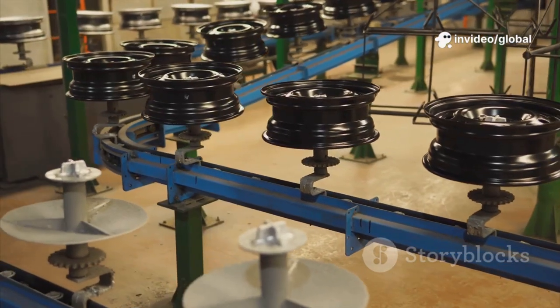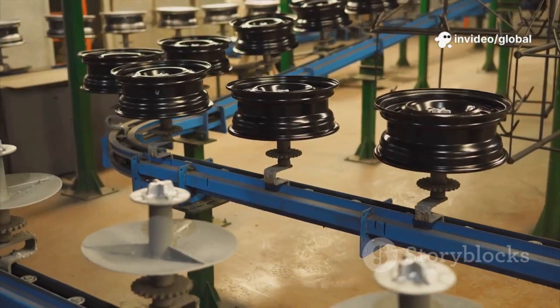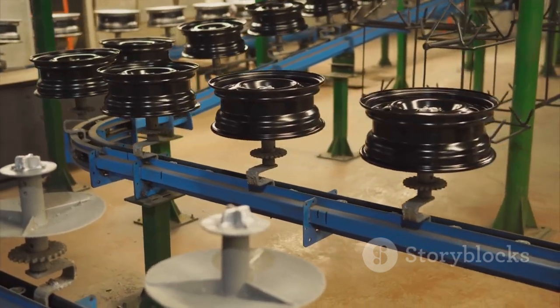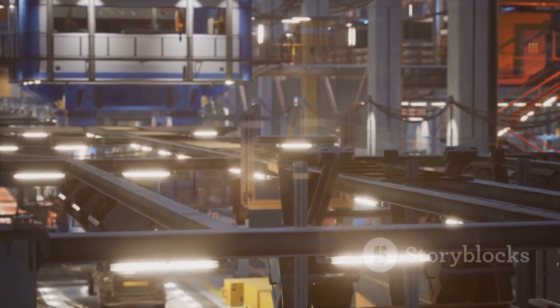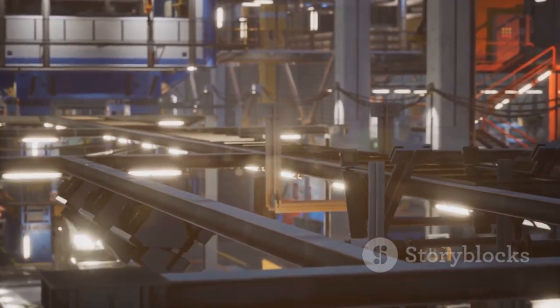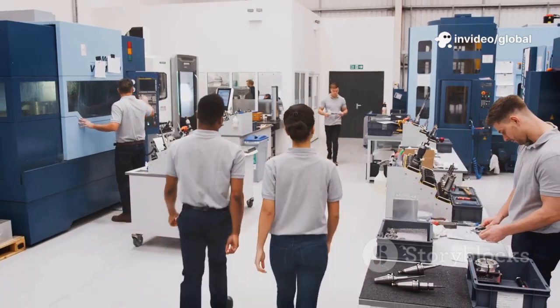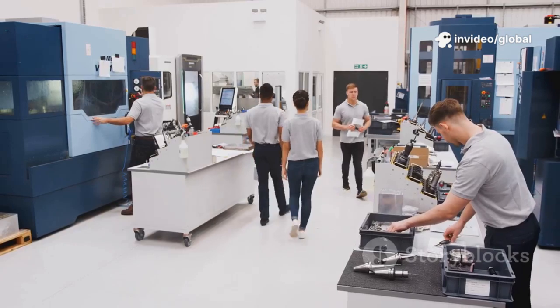Automated guided vehicles ferry parts across the floor, while overhead car bodies move along conveyors like metallic skeletons coming to life. Human workers, technicians, and engineers oversee the dance of automation, focused and purposeful. There's a shared sense of pride — everyone here knows they're part of something revolutionary.